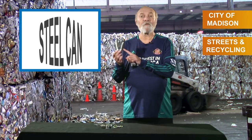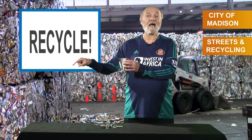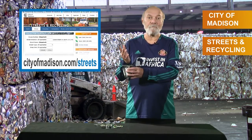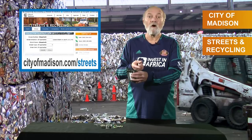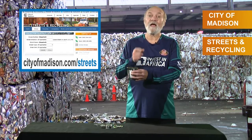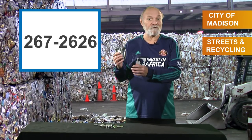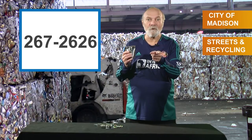So recycle your bottle caps by putting them inside a steel can, crimping it shut, and putting it inside your green recycling cart. If you have questions about bottle cap recycling or any other recycling, visit our website or call the Streets Division at 267-2626. Bottle cap recycling — it's here, it's easy, do it!